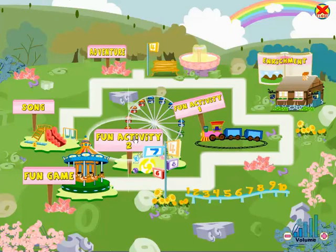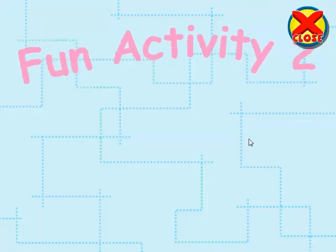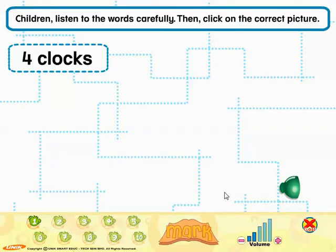Fun activity 2. Children, listen to the words carefully. Then click on the correct picture. Play. Four clocks.